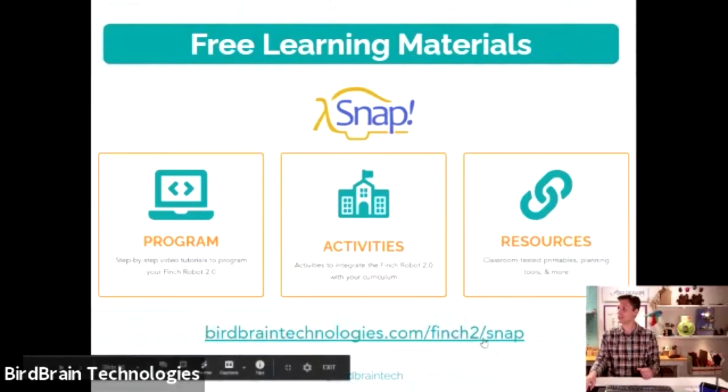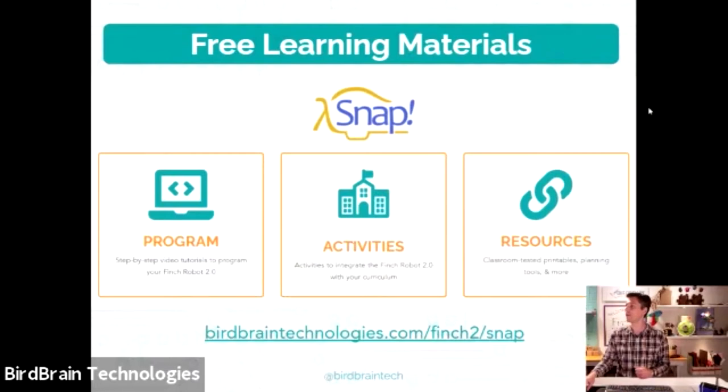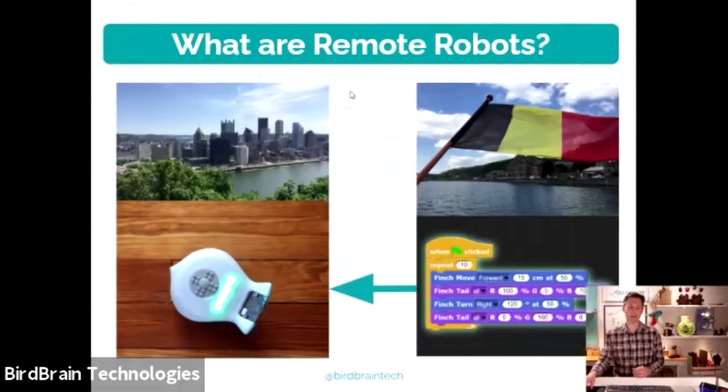Here's a link to Snap, the programming environment most like what we'll use with remote robots today. You'll be able to see program activities and resources already online. In the chat I've put a link to the portal — you can also get there from our homepage by clicking 'Get Started.' If you want to see learning materials for the Finch or explore the different languages, you can click through to those materials now.